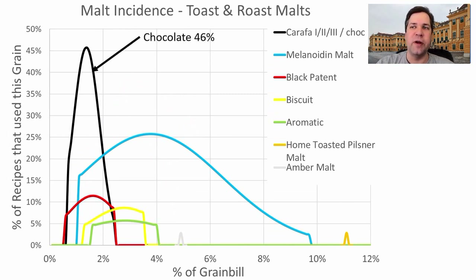For toast and roast malts — Carafa 1, 2, 3, chocolate, or Spec Carafa Special — 46% of recipes use chocolate or Carafa malt at an average of 1.37%. I'm going to be at about 1% or a little under. This is the melanoidin curve, and I plan to use melanoidin malt in my recipe. I don't plan to do a decoction, but there was enough data to support that a sufficient proportion of recipes used either melanoidin or decoction to get those toasty flavors you can only achieve that way, so I will be including melanoidin malt.